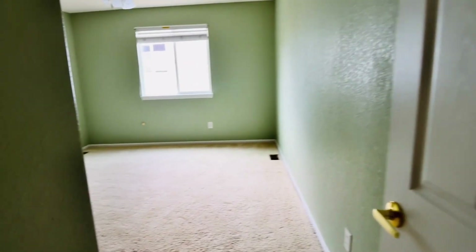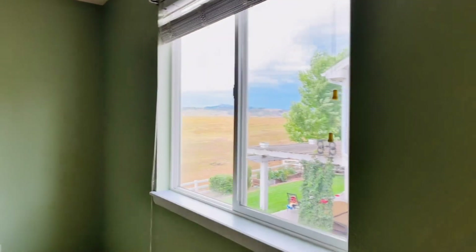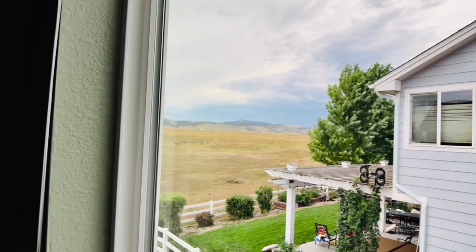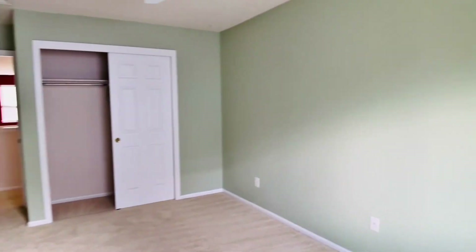Here's one of the bedrooms — wow, this is a very nice size room. Can you feel the space in here? And look, this room even has a view of Horsetooth Rock. Amazing. Look at how spacious this room is.